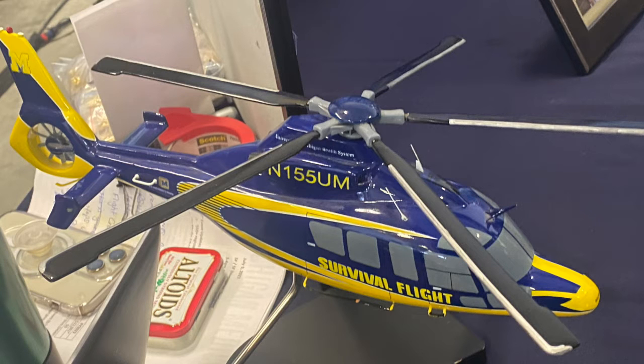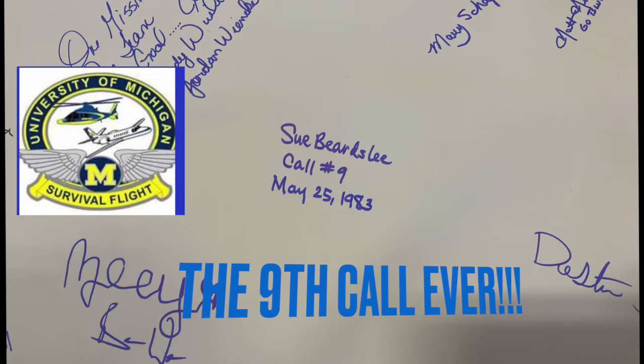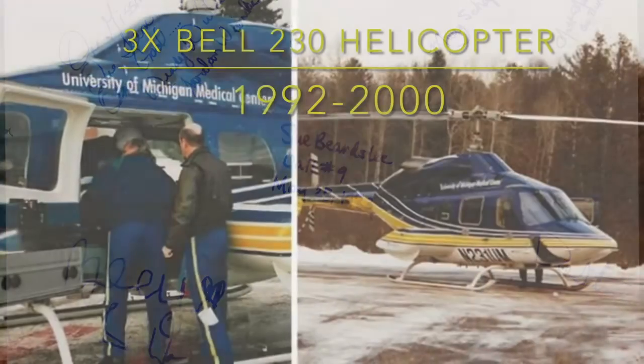Unfortunately, the scale model was not for sale. There was also this awesome poster board from Survival Flight, with people signing their names and dates of when they were rescued by Survival Flight, including my cousin Sue, who was the 9th call ever.